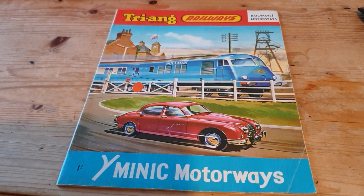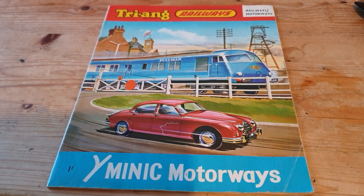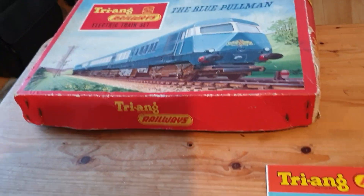Hello, welcome back. Today we've got the Blue Pullman train set to look at.